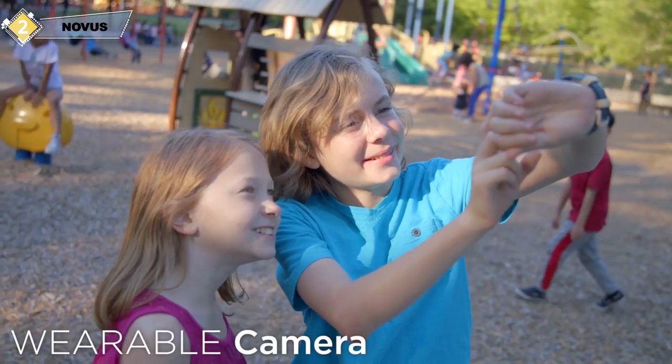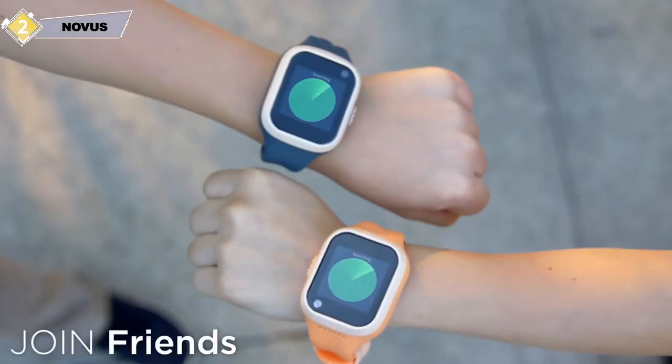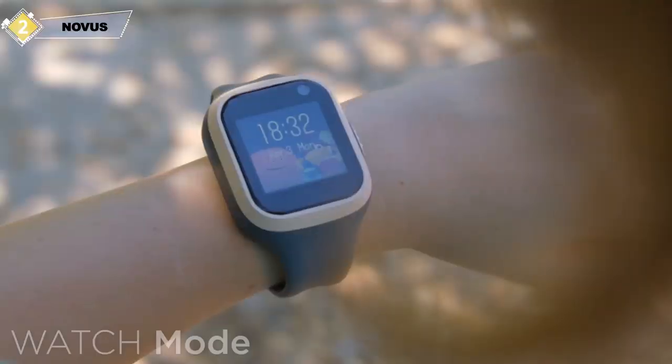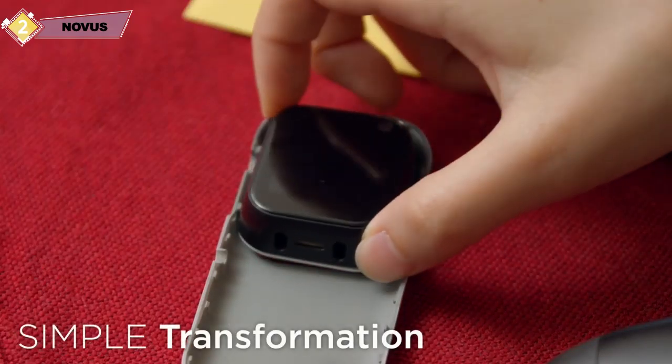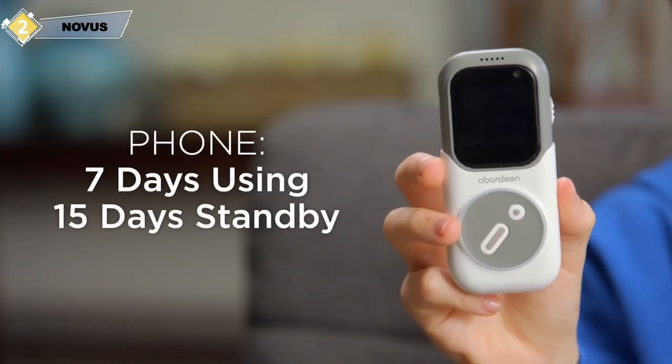With the Novus, I can take photos or even record short videos. It's easy to pair up with other Novus smart devices — I can send them pictures, messages, and even call them. And the battery lasts all day.